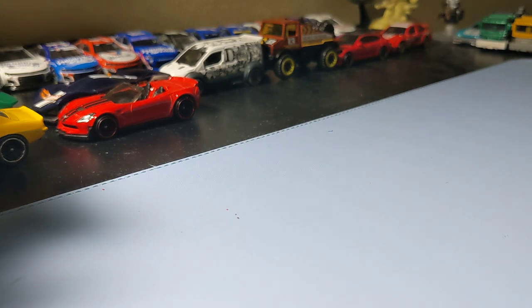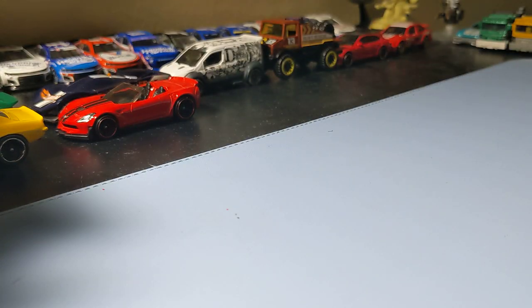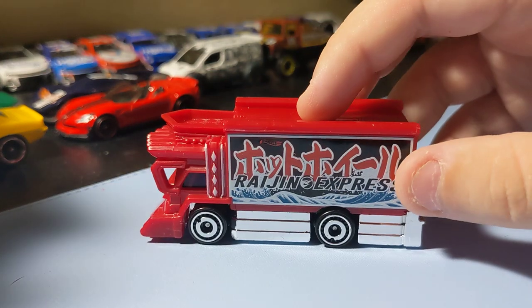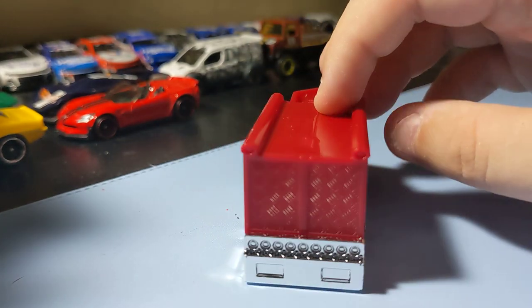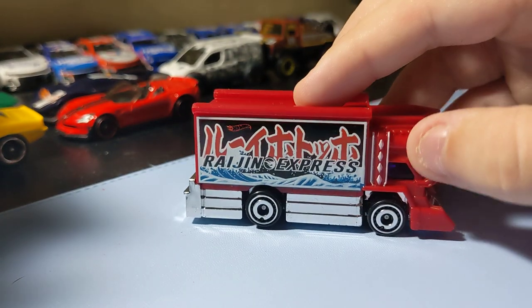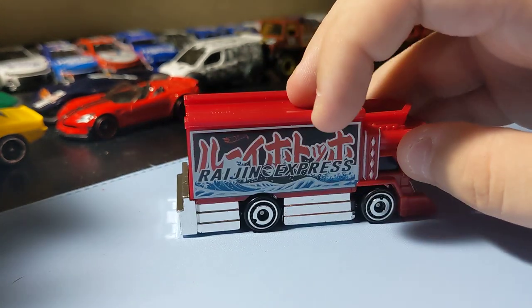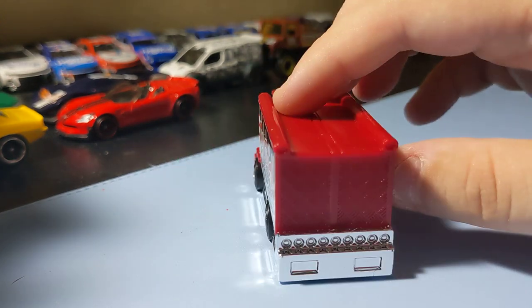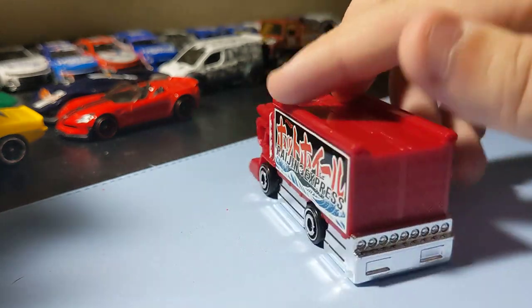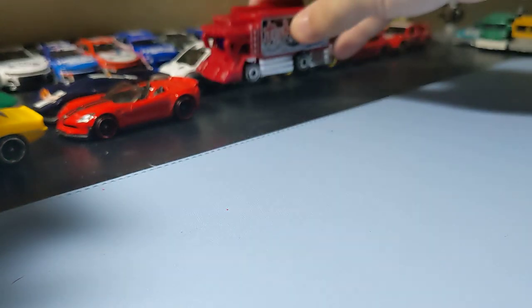Next up is the Raging Express, and this is a treasure hunt from an A-Case. It's cool to find an A-Case treasure hunt. I like this red cab — the trims are cool and I like that front end. It's just a cool little semi kind of truck with a racing look to it. It's a really cool casting. There's a Japanese word right there, which is cool — a cool Japanese truck. Really, really awesome to add to the collection.